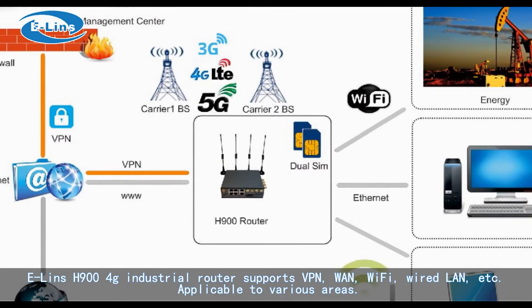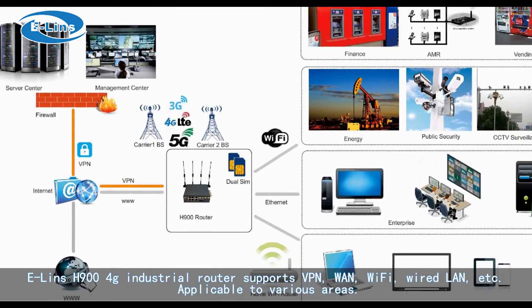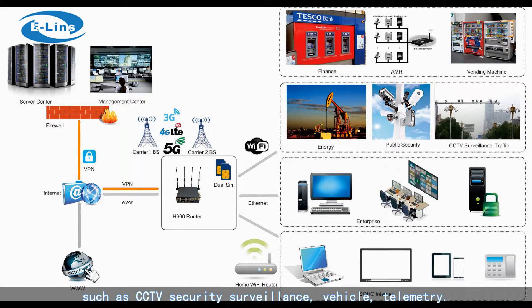The ELINS H900 4G industrial router supports VPN, WAN, Wi-Fi, wired LAN, and more. It is applicable to various areas such as CCTV security surveillance, vehicle, and telemetry.